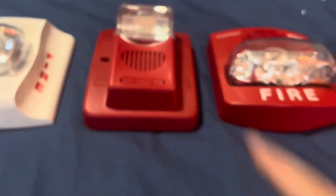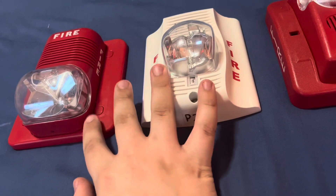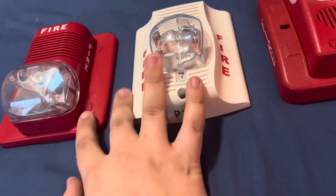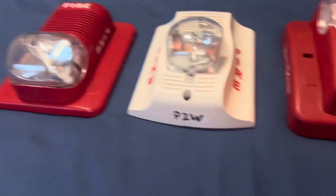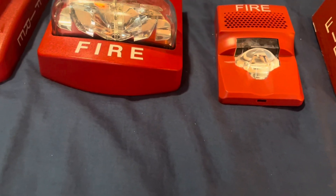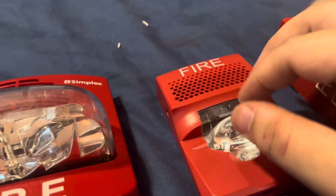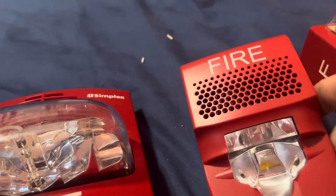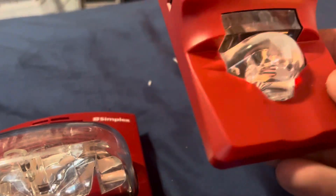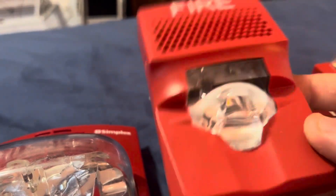I know most definitely a lot of buildings have these — whether they're together in the same building or not. Also pretty common is the EST Genesis. I do really see EST Genesis a lot in public and near me, and a lot of buildings near me have EST Genesis. They're pretty cool devices.